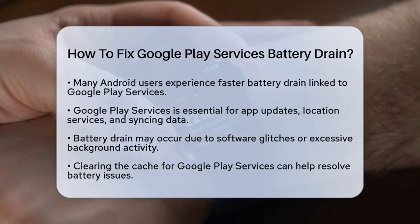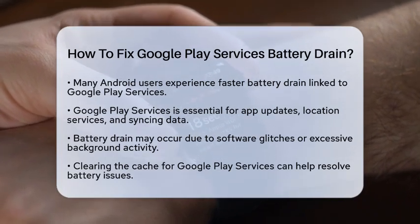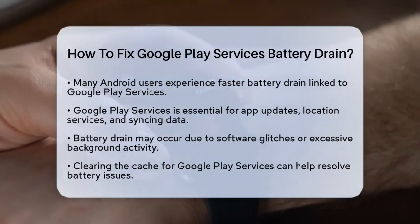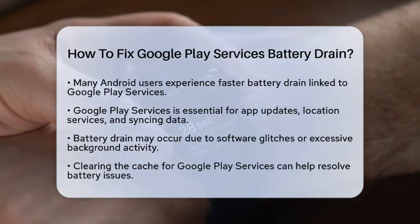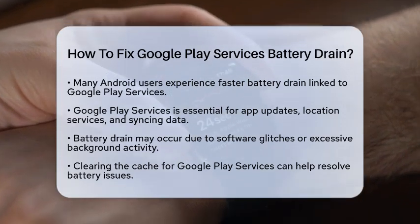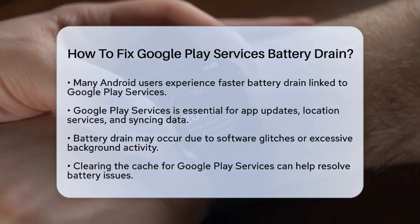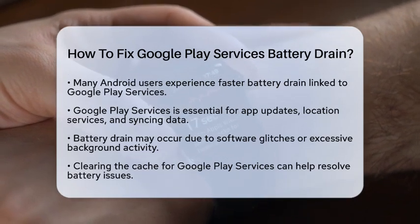First, let's understand what Google Play Services does. It is a background app that supports many core functions on Android devices. This includes app updates, location services, and syncing data across your Google accounts. Sometimes it can consume more battery than normal due to software glitches or excessive background activity.